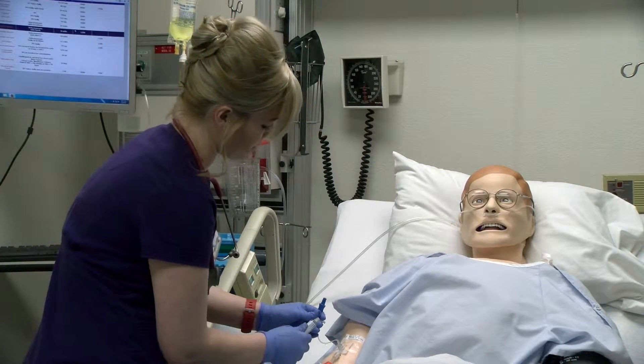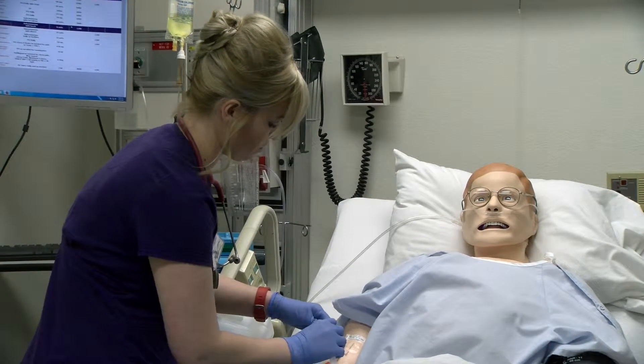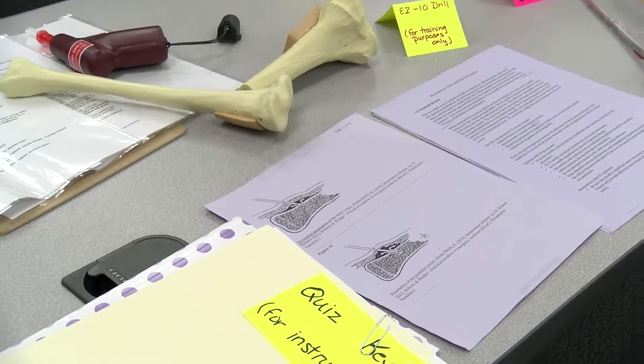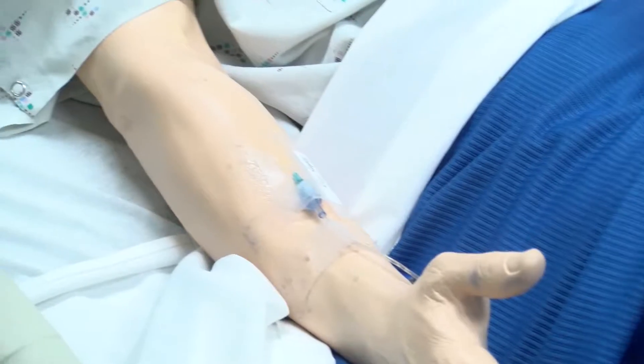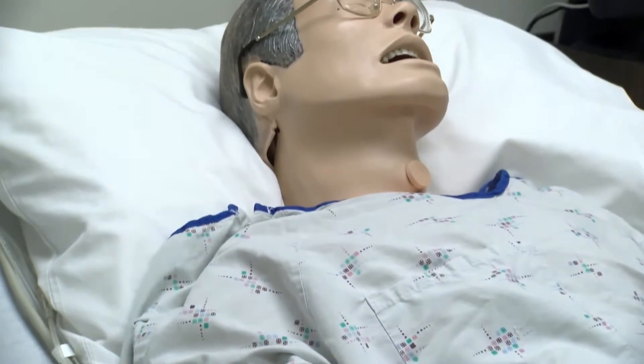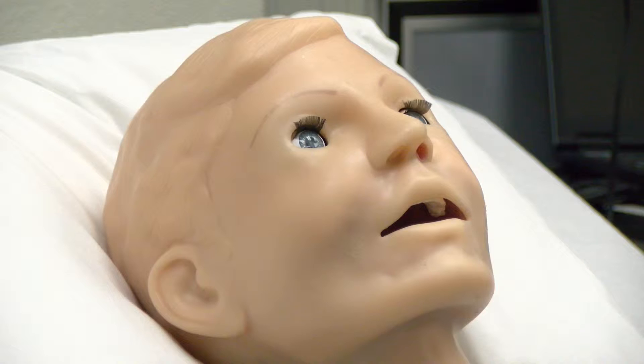Here in the Clinical Learning Center, we have attempted to take information that the students are learning didactically in the classroom and then we prepare the mannequins, the simulators, to be that type of patient. So in the classroom, if they are learning about heart failure, we have prepared patients here who have the signs and symptoms of heart failure, who would have those medications that a heart failure patient would receive, who would get into complications just as a heart failure patient would do.